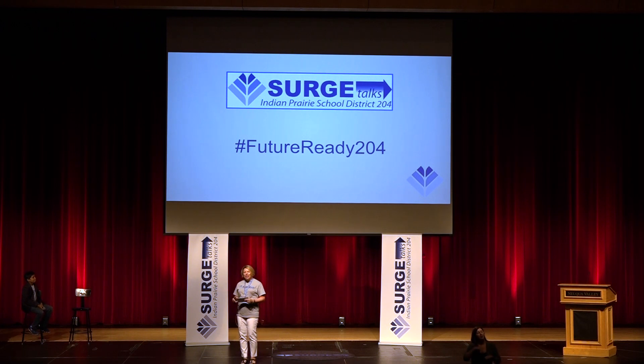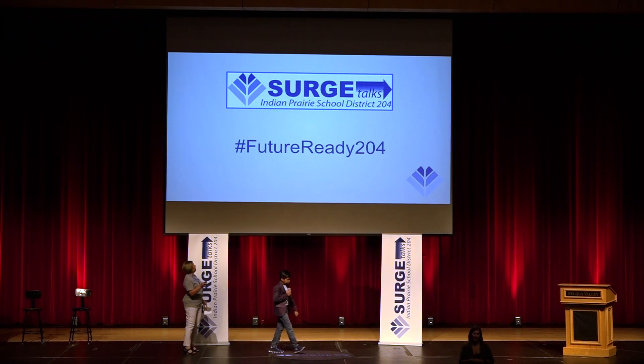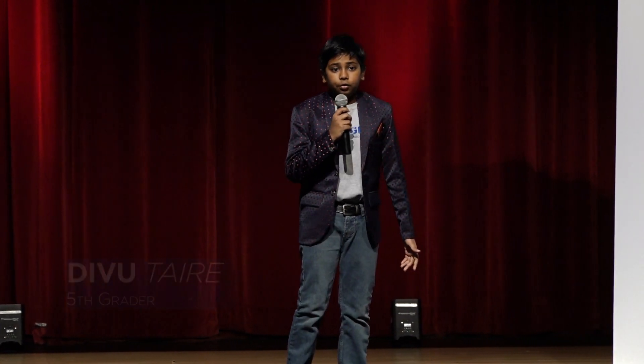Please welcome to the stage our first Surge Talk — Divu Tyre. Hello, everybody. I am Vaita Tyre, or Divu, as everyone calls me, and I attend fifth grade at Patterson Elementary School. I'm proud to share with you all my District 204 Surge Talk today.